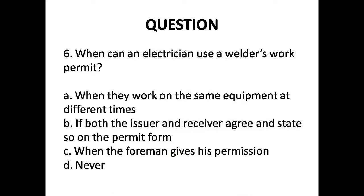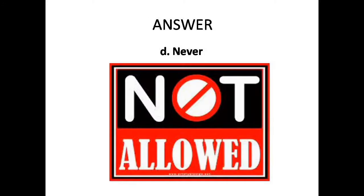Question 6: When can an electrician use a welder's work permit? A. When they work on the same equipment at different times, B. If both the issuer and receiver agree and state so on the permit form, C. When the foreman gives his permission, D. Never. Answer is Option D: Never.